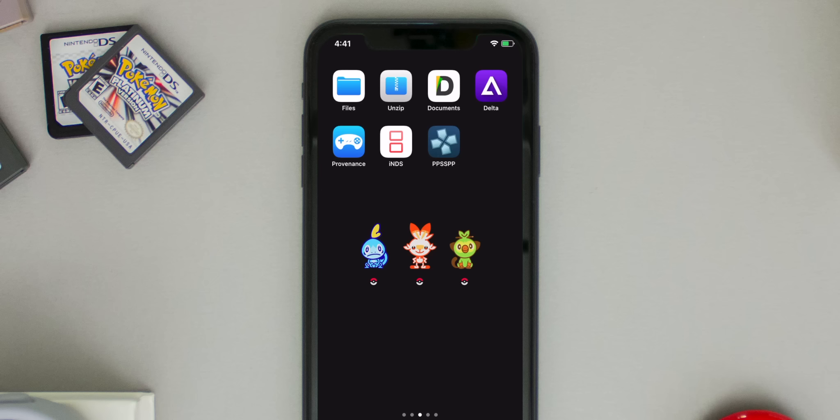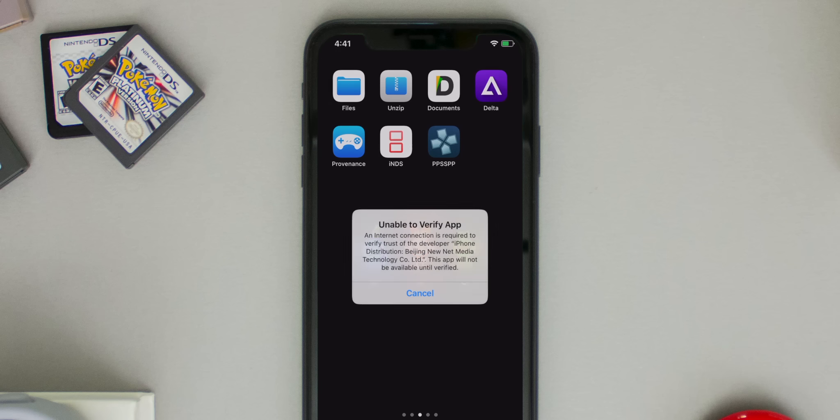Most people think that the applications are revoked, but they're not — they are working perfectly fine. Normally when an application gets revoked, when you try to open the app it says 'unable to verify app' even though you've already trusted it before, and when you try to trust it again it just doesn't trust. That's what a revoke looks like.